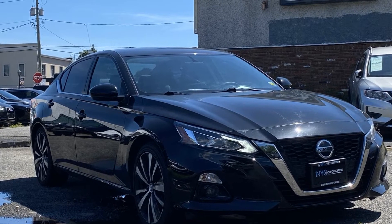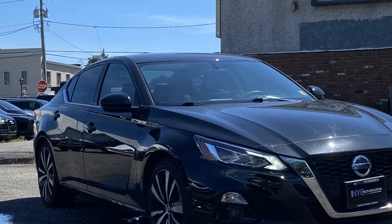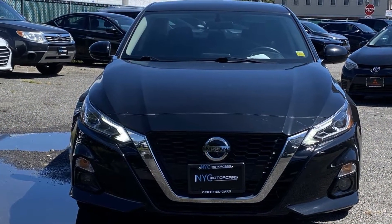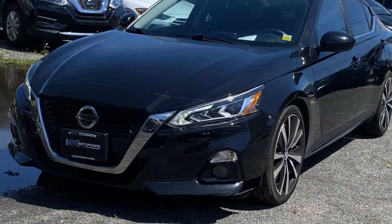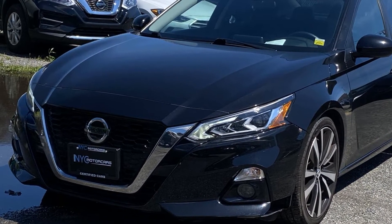2019 Nissan Altima with less than 51,000 miles on the odometer. This sedan combines safety and comfort with style and performance. You'll absolutely love all of the included premium features such as cross traffic alert, satellite radio, blind spot monitor,